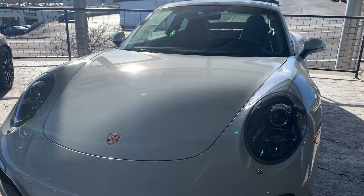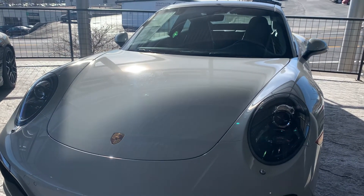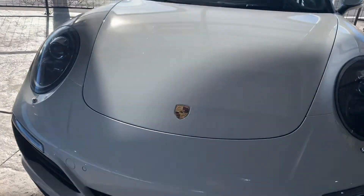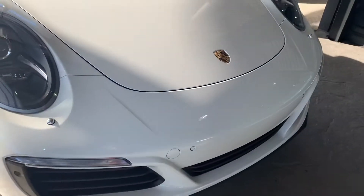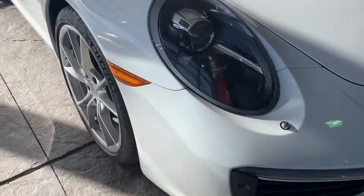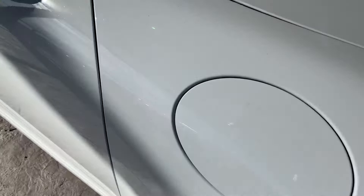Good morning! Nancy here at Porsche Colorado Springs, coming at you today with this gorgeous 2017 911 in Carrera White Metallic. Absolutely gorgeous. Let's take a little walk around here, shall we? Let's get started on this Monday morning.